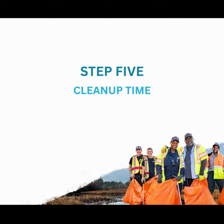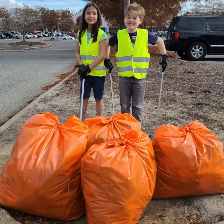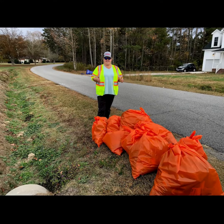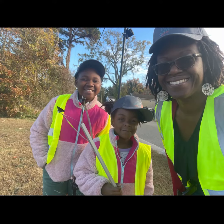Step five — now the fun part: do the cleanup! After the cleanup, fill out a brief report detailing where to collect the bags and trash. Don't forget to share your cleanup journey with us by uploading those satisfying cleanup photos. Return the equipment at your convenience the following week.